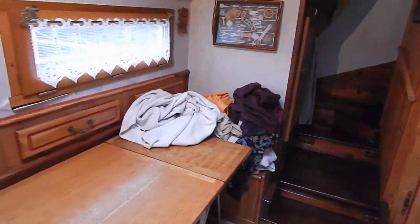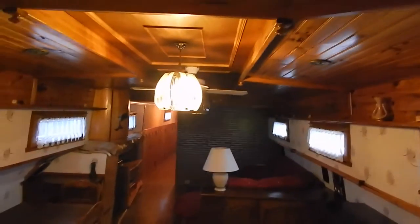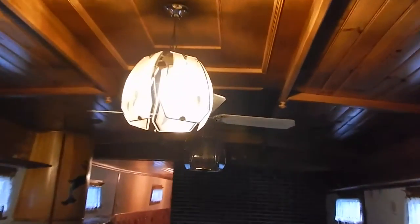You can see all those blankets — I've actually just taken them off the engine because she's winterized at the moment. Let's make our way forward from this kitchen galley. Look at that lovely woodwork in this saloon.